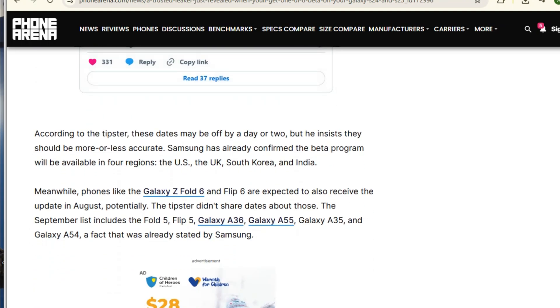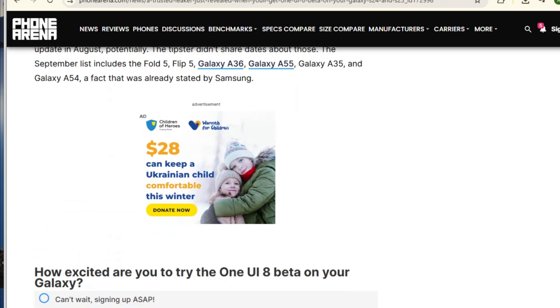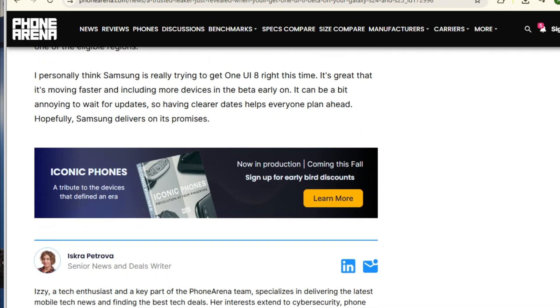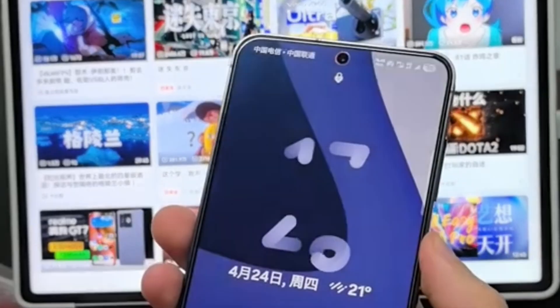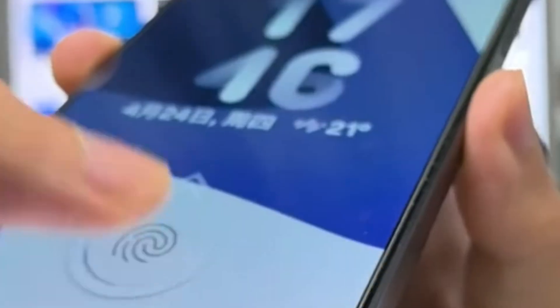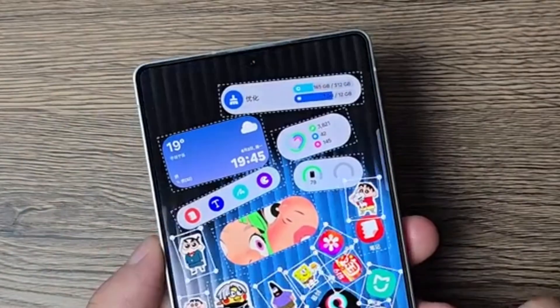For those of you rocking last year's flagship, the Galaxy S23 series, you won't have to wait much longer either. The One UI 8 beta for the S23 lineup is expected to start on September 8th. This includes the S23, S23 Plus, S23 Ultra, and likely the S23 FE as well. So whether you're on the latest or last year's flagship, you're getting access to the future of One UI pretty soon.